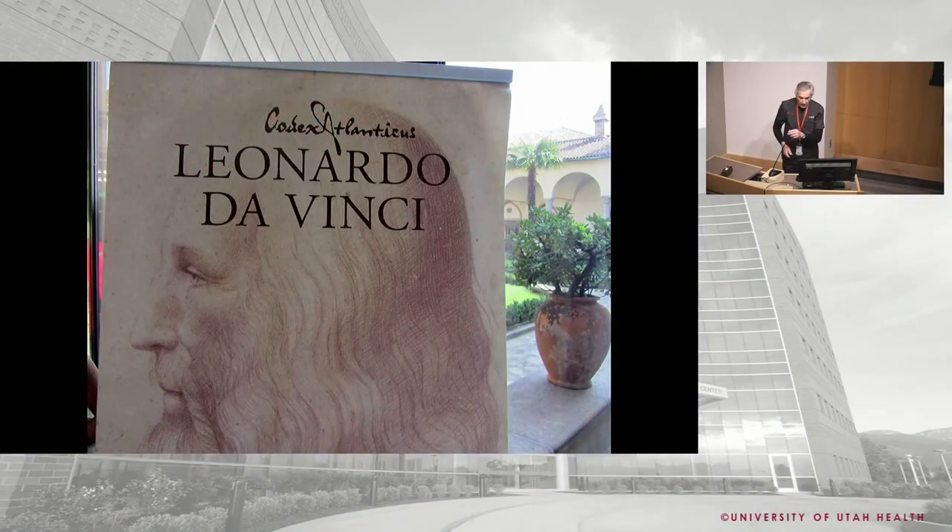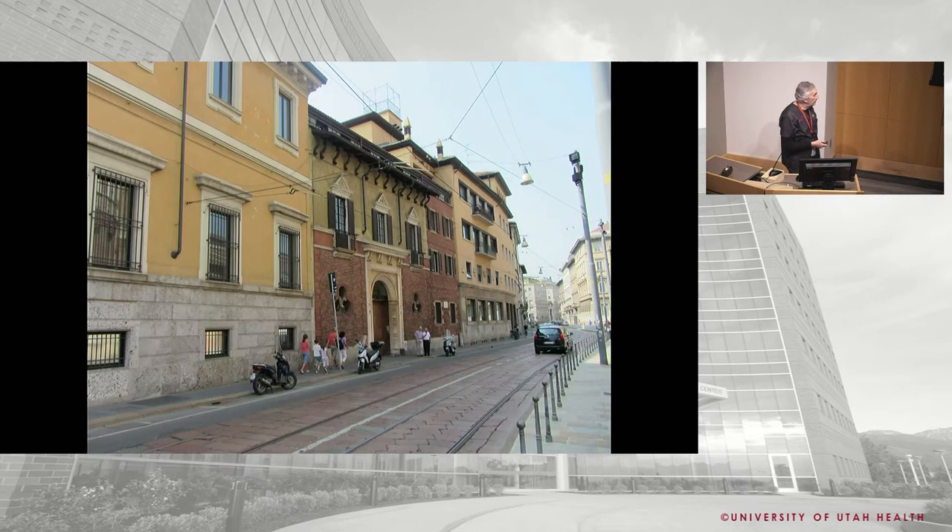People forget Leonardo da Vinci was from Milan, so this is where he painted the famous Last Supper. It was painted on the wall and ceiling of the dining hall of a church where monks used to eat. It's amazing that it's still going after over 500 years.